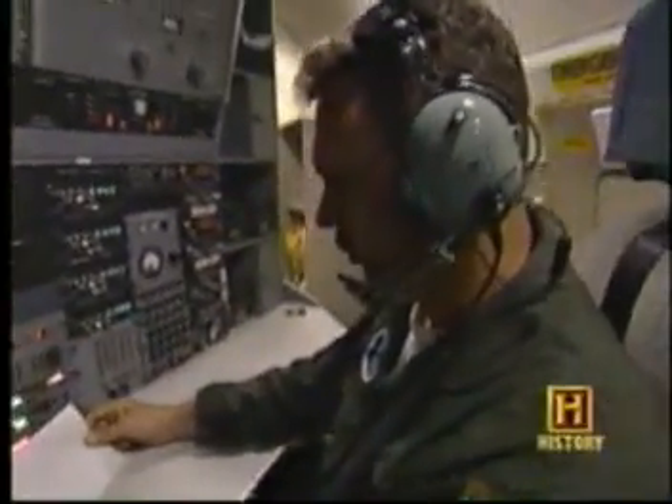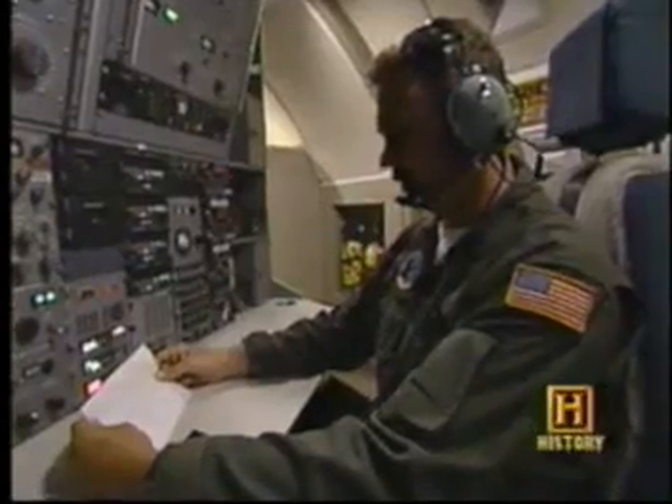Flight, we have emergency action traffic in-house. Roger. Send the wire. 100% accuracy is required. We get that message aboard the plane and use particular publications to verify the authenticity and accuracy of that message.